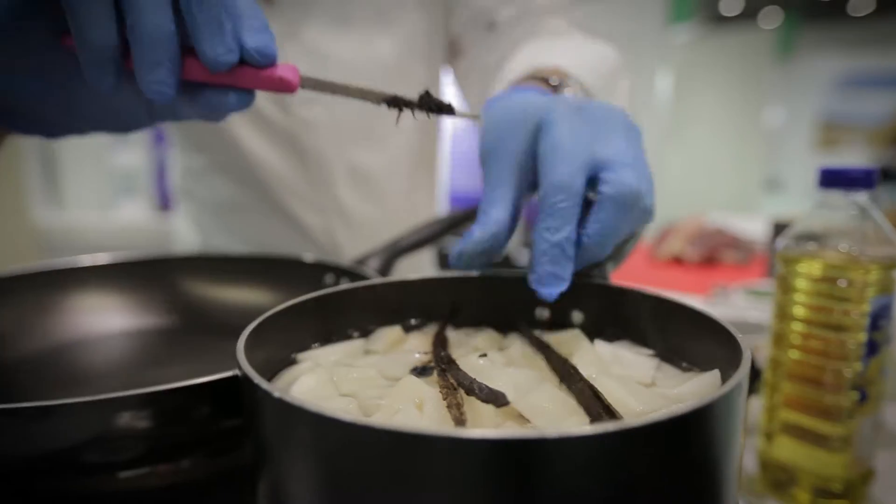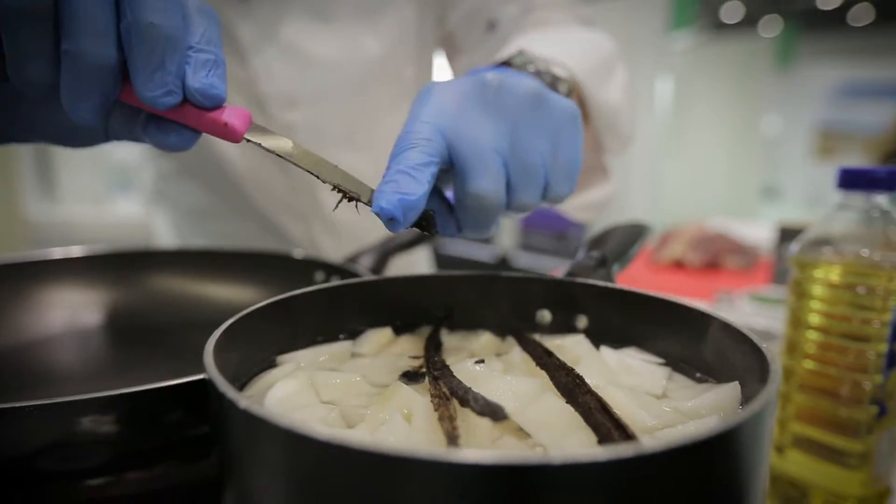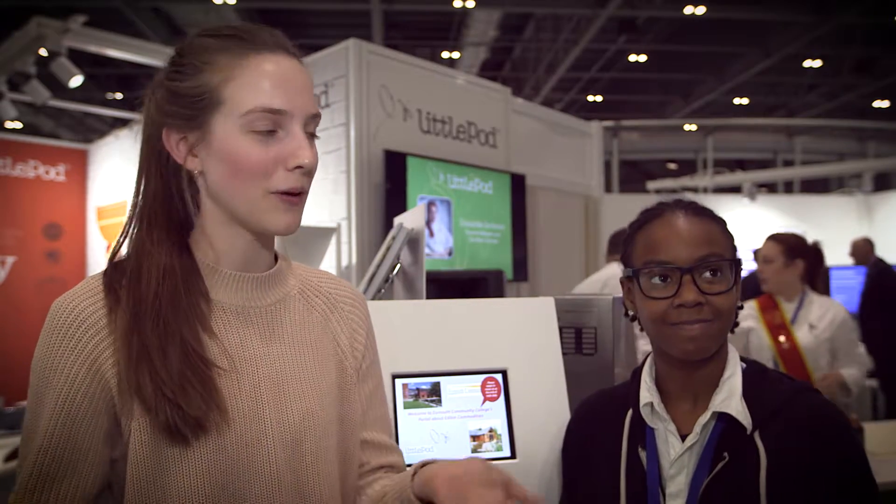I like to use vanilla for lots of things — on salads, with fish, perhaps with more of a stir fry to give it a different kick. I use the paste in particular, and I use it in my smoothies. When I'm baking at home I use vanilla all the time, pretty much in everything.